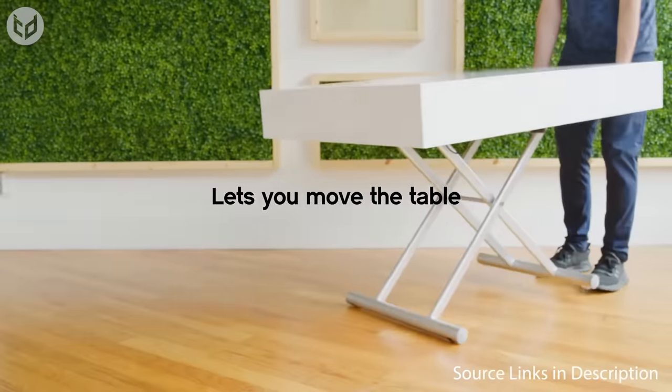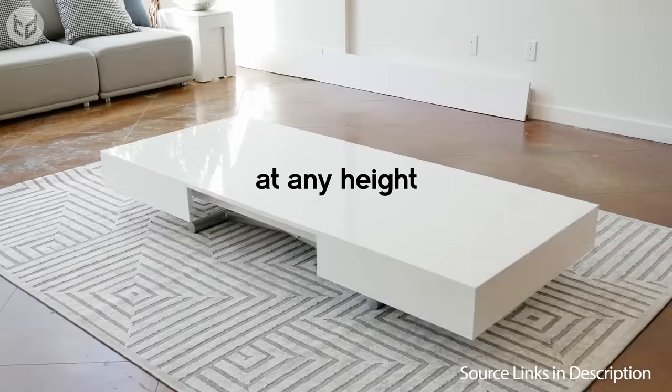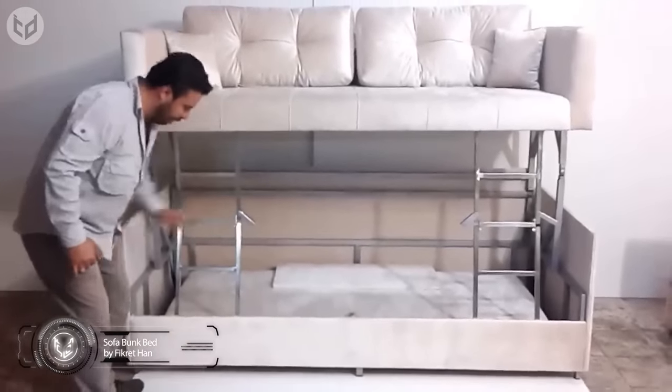Easy to move and extendable at any height, this table's possibilities are endless. Now that your guests have a place to eat and drink, let's make sure they can get a good night's sleep when they wish to stay over. This sofa bunk bed will do nicely.